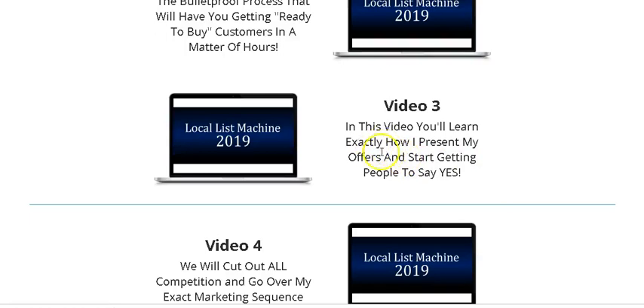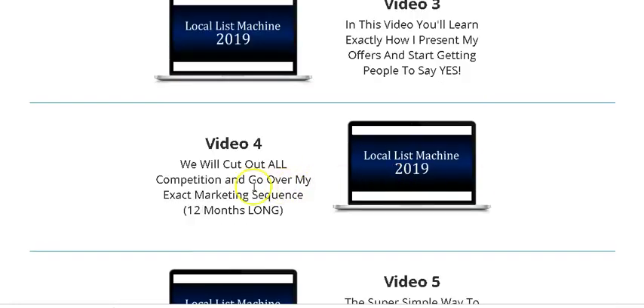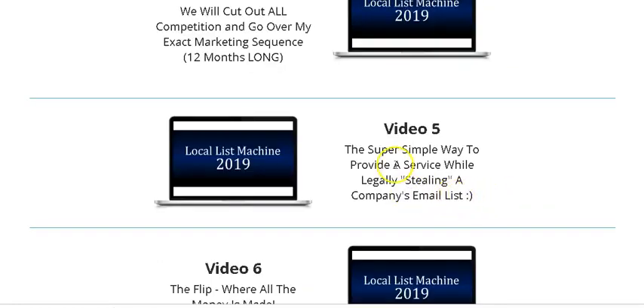In video three, you're going to learn how he presents his offers and starts getting people to say yes. This is very important — how you present your offers to your local clients. By the way, Local List Machine is all about selling a product that you don't have to create to your local clients and getting monthly recurring revenue. Video four will show you how to cut the competition — he's going to show you his exact marketing sequence and all you have to do is watch it and apply it.